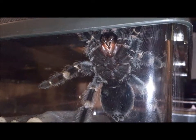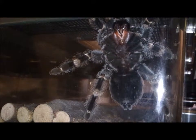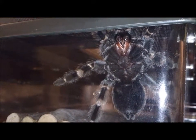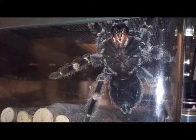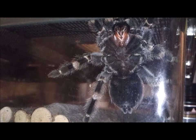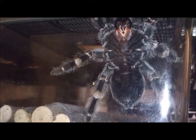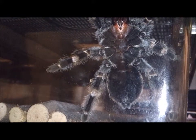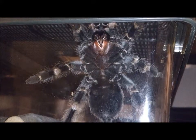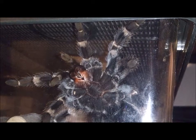Now, she usually doesn't climb, not like this. She does tend to scale the walls occasionally, leaving some web behind her, but she's never actually shown this behaviour. Clearly, she was trying to use her fangs in order to get out.